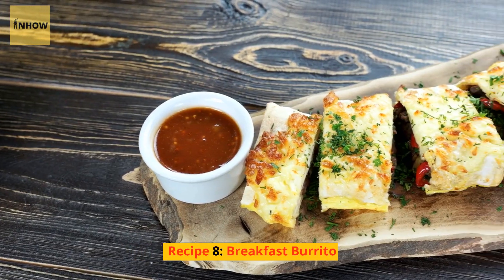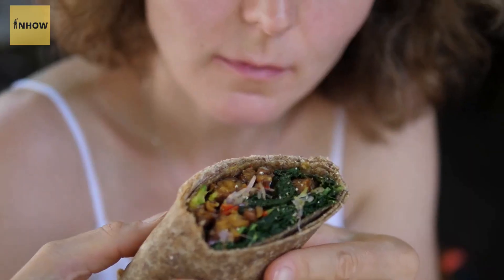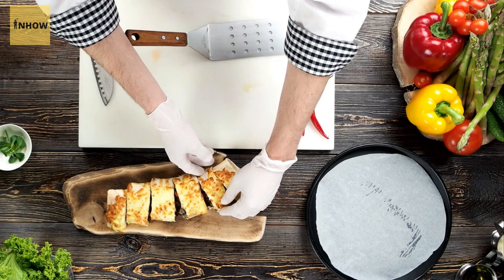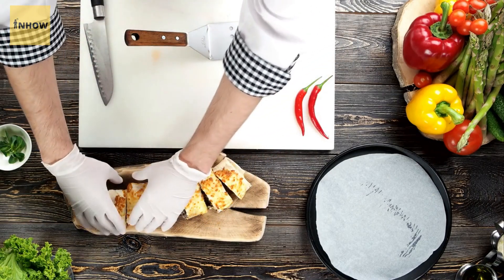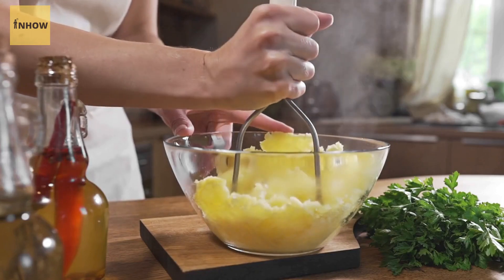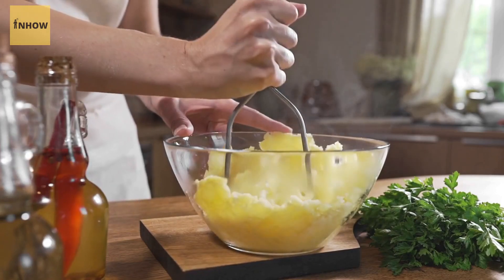Recipe 8: Breakfast Burrito. A breakfast burrito is a tasty and portable breakfast option. Simply scramble together some eggs, diced vegetables, and cheese and wrap it up in a tortilla. You can also add in some diced potatoes or beans for added protein.